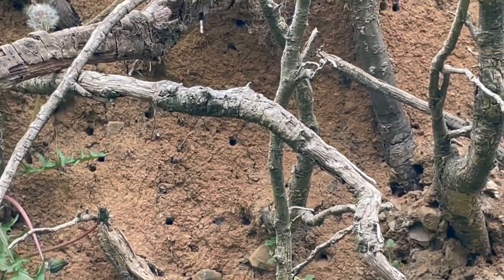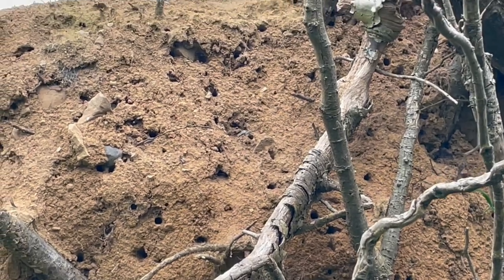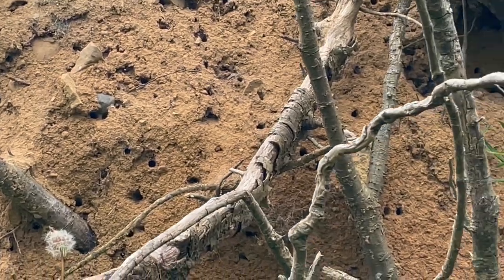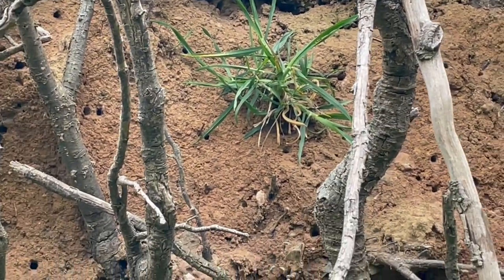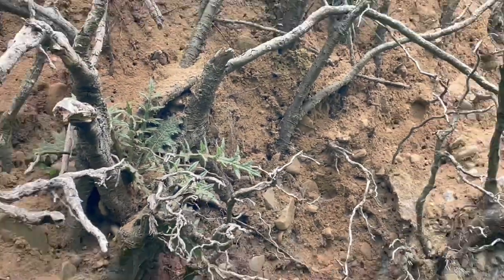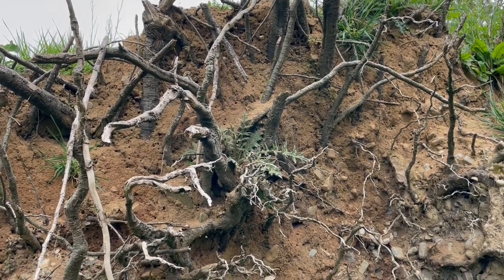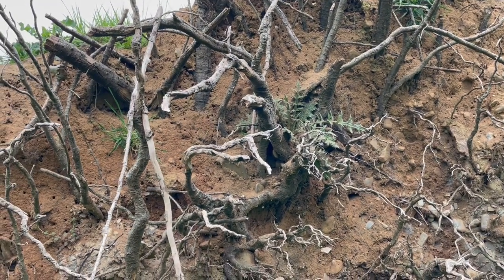I came down the field to see if the tawny mining bees have reawakened, and they have. You see all those holes? All those are mining bee holes and nests, so they're all over the place. We have a big colony of them here, tawny mining bees, and at one stage they were thought extinct in Ireland, and I had to pipe up and say we have them here.